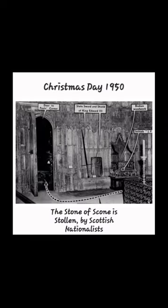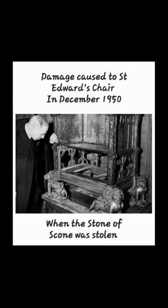On Christmas Day 1950, Scottish nationalist students broke into Westminster Abbey and stole the Stone of Scone, damaging both the chair and the stone. It was recovered in time for Queen Elizabeth the Second's coronation in 1953.